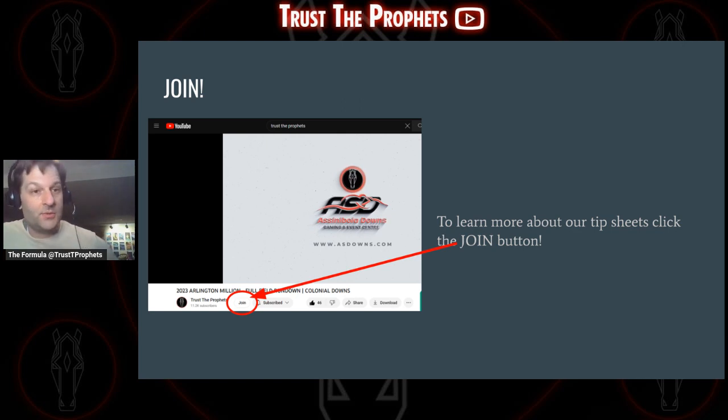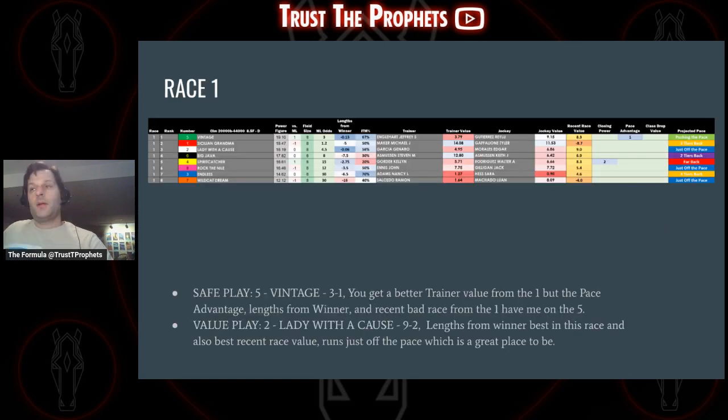As we go through this, we're going to be showing you what our tip sheets look like, giving you a preview if you're seeing them for the first time. I'm going through each race, showing the power figures and some of the metrics we compute. If you want to find out more, click the join button. We have two membership levels: one gets you the Saturday tip sheet for $10 a month, and the all-access membership is $50 a month — no fewer than five tip sheets per week, going out Thursday, Friday, and Saturday. Come check it out. On with the races.